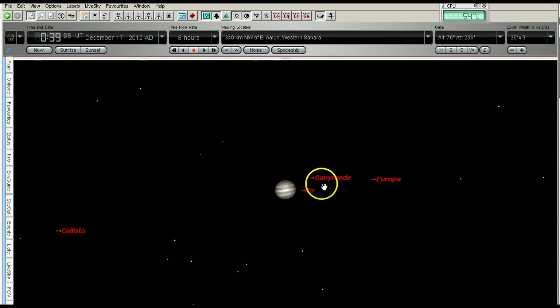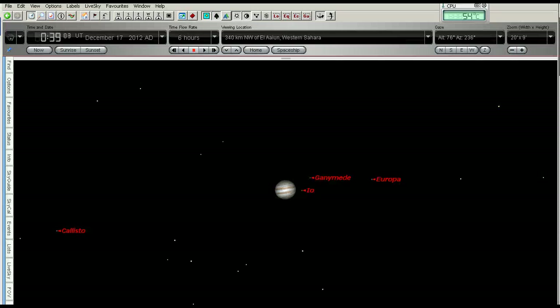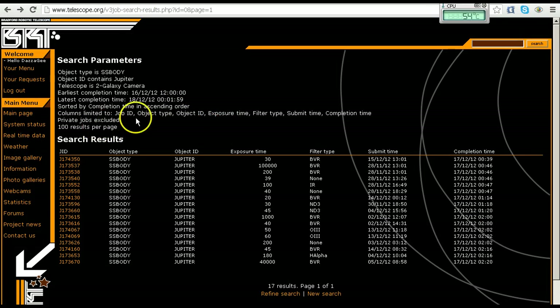As you can see here we've got Europa, Ganymede, Io, and Callisto — the four main moons of Jupiter — and if we compare them to the image in Denise's video you can see that they match. So after that I went to the Bradford Robotic Telescope site and did the search on the 17th of December. Remember we're looking at the completion time, not the submit time. This is the time that the images were taken.